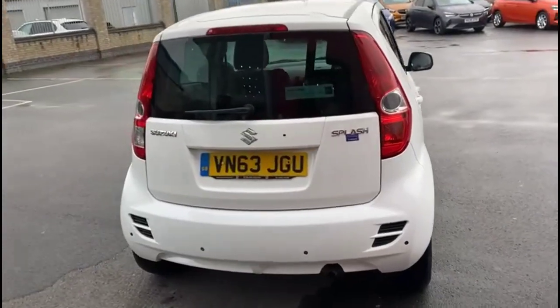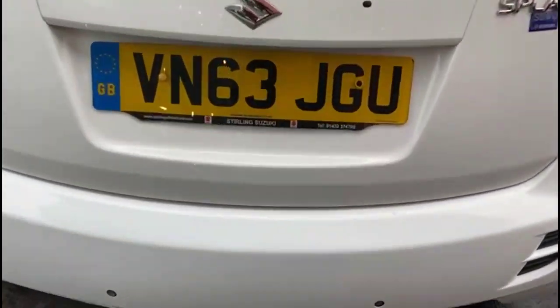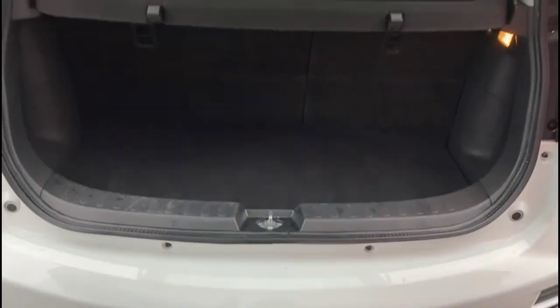This vehicle comes with many features, including rear parking sensors. As we open the tailgate, there's a spacious boot with a 60-40 split folding rear seat.